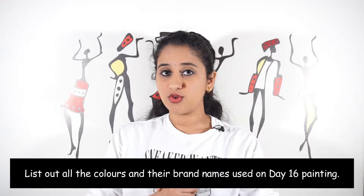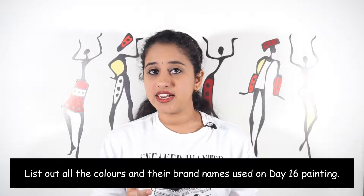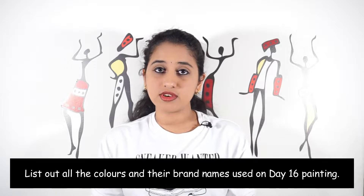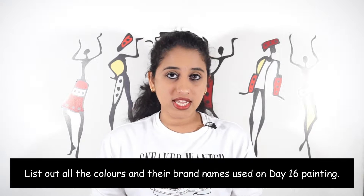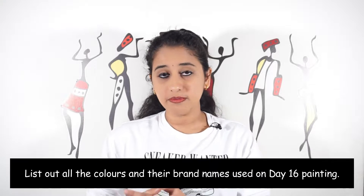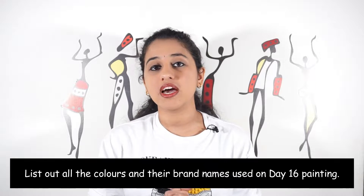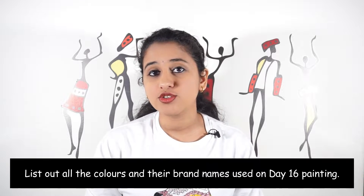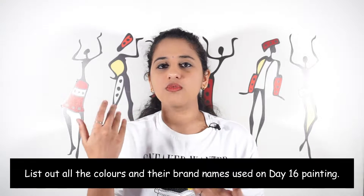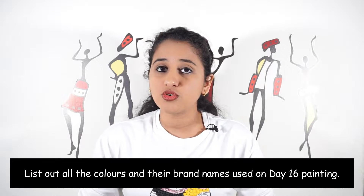Some of you asked what the last date was — 14th February is the last date because it's a Valentine's Day giveaway. You have time till the 14th of February to answer, and on the 15th I'm going to announce who gets my painting. You can send your answer on WhatsApp, YouTube, Facebook, Instagram, or anywhere — send it soon so I can take your answers into consideration.